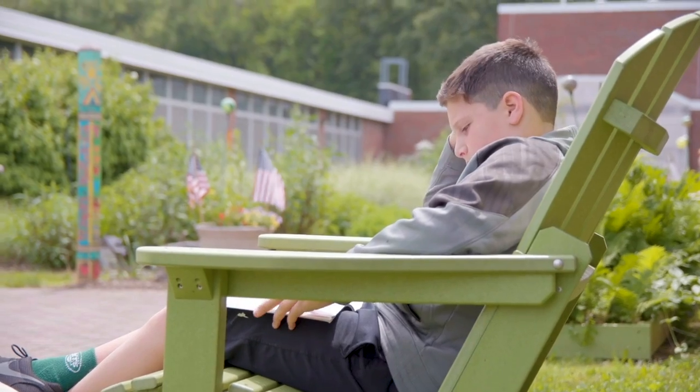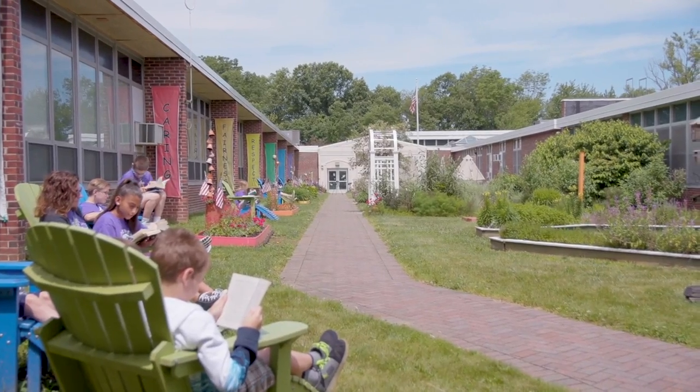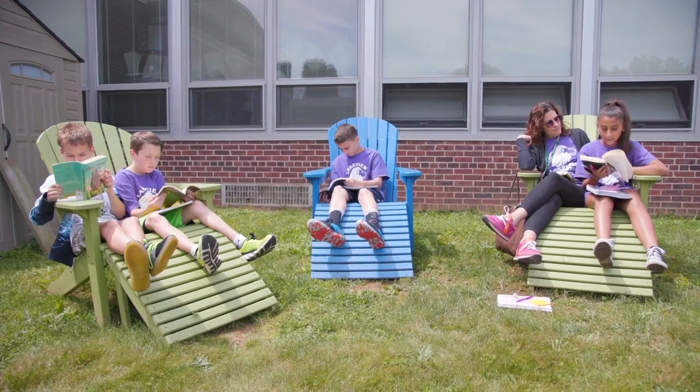One special project that has been ongoing is the Peace Plaza. It's a great place to extend the learning environment outside of the classroom. There are lots of plants everywhere, and people can come out here and relax.